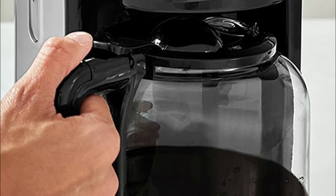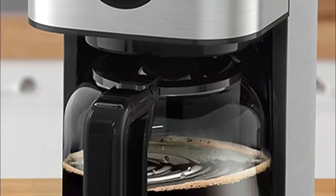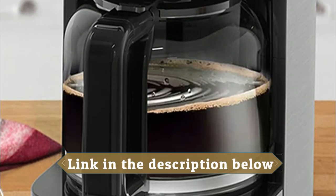A 10-cup brewing capacity is the perfect size for multiple coffee lovers at home, while maintaining a compact and modern style.